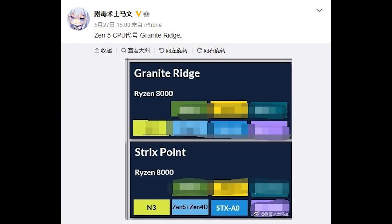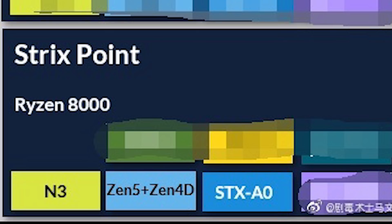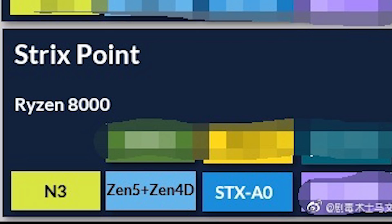First things first, I'd like to credit ItaCG — I'm not sure how you pronounce that, to be honest with you — but I'll link their messages in the video description. They have provided a roadmap for Granite Ridge. You can see that basically everything here is just completely and utterly blanked out. However, it is for Ryzen 8000. As well as Strix Point, where it is showing that it's on N3.